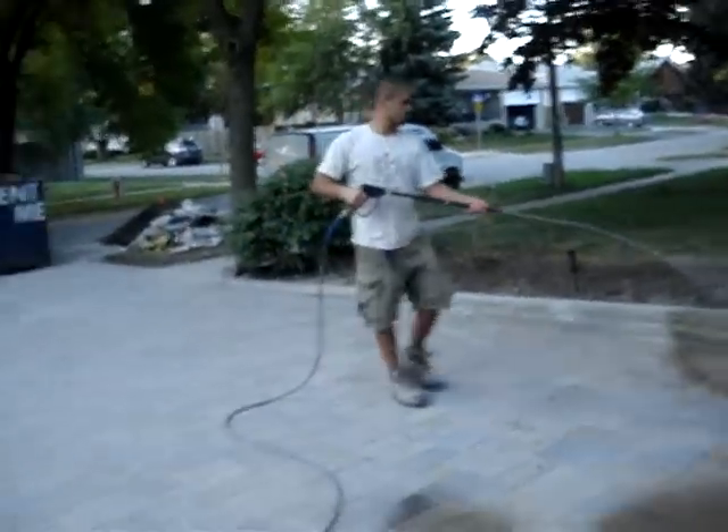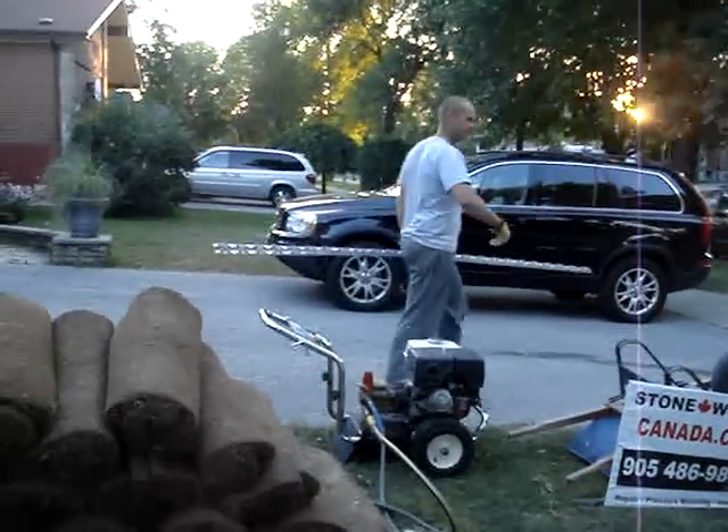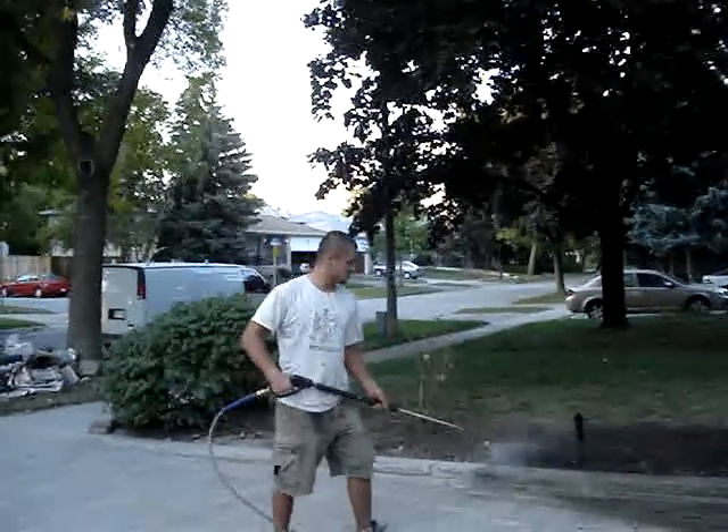They are running out of water, I guess. No. Of course, use the high pressure washer, Honda engine, Stoneworks Canada. Beautiful, beautiful. That's a sign out. This will be a beautiful driveway tomorrow.